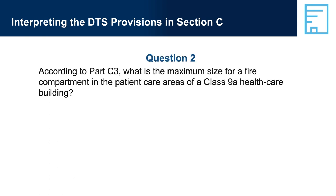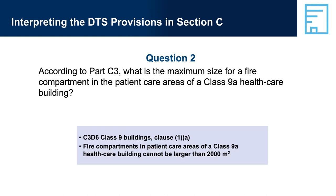Question 2: According to Part C3, what is the maximum size for a fire compartment in the patient care areas of a Class 9A Health Care Building? Answer 2: C3D6, Class 9 Buildings, Clause 1A — fire compartments in patient care areas of a Class 9A Health Care Building cannot be larger than 2,000 square metres.